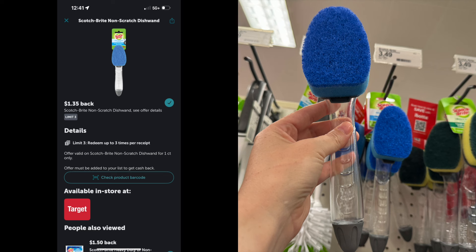Anytime Ibotta has these I always pick them up — these are the Scotch-Brite non-scratch scrubbers. Make sure you scan them in the store because one of the ones I scanned did not attach. One of these is $3.49 and there is a $1.35 Ibotta rebate, making it $2.14 each. Because there is a limit of three on Ibotta, I picked up three. The total was $10.47 and I got back $1.35 per scrubber, so the total for all three is $6.42.